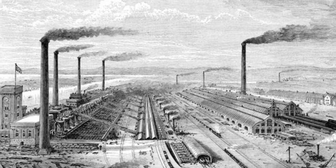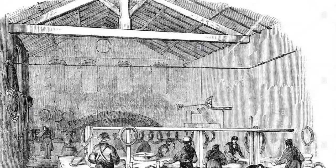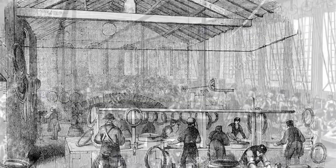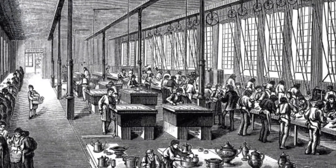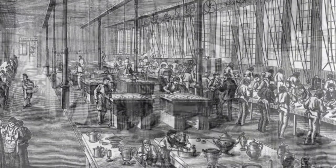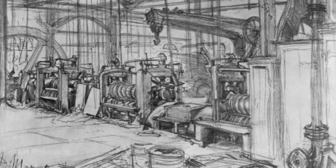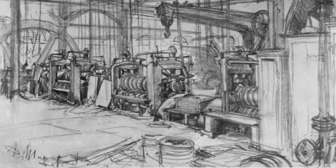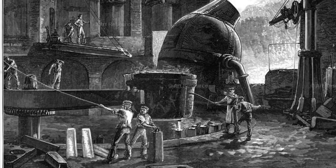Mass production — the making of many identical items by breaking the process into simple repetitive tasks — is a hallmark of the Industrial Revolution. The Industrial Revolution changed the way goods are produced and gave birth to mass production. Through the division of labor and increased use of machines and factories, people and society were changed, and the Industrial Revolution still affects the world today with regards to mass production and how today's factories operate.